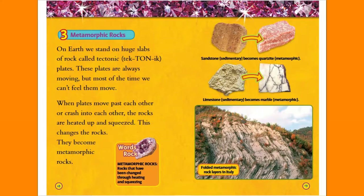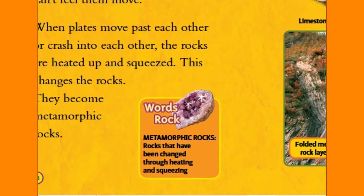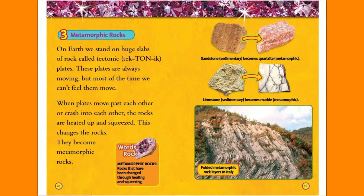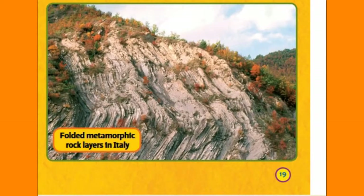When plates move past each other or crash into each other, the rocks are heated up and squeezed. This changes the rocks — they become metamorphic rocks. Metamorphic rocks: rocks that have been changed through heating and squeezing. Sandstone (sedimentary) becomes quartzite (metamorphic). Limestone (sedimentary) becomes marble (metamorphic). Folded metamorphic rock layers in Italy.